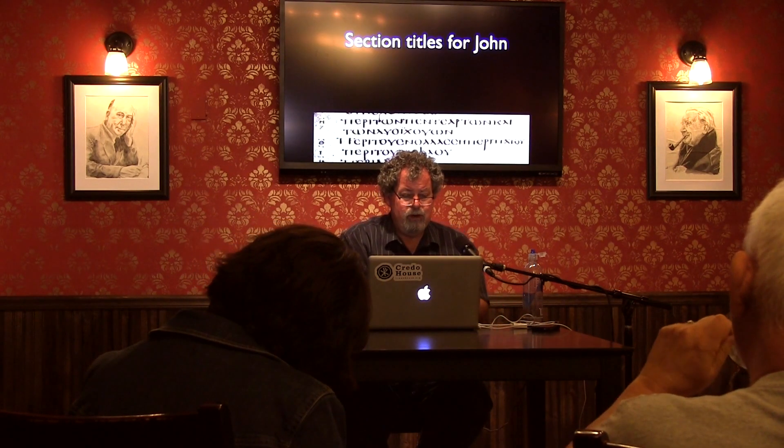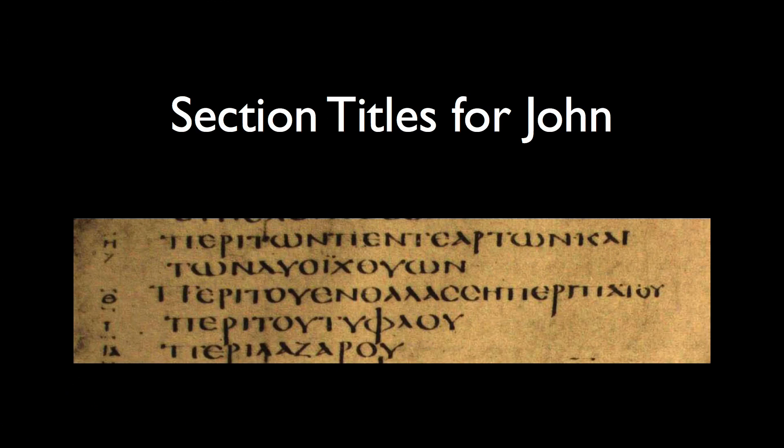It begins with chapter sections, or at least section titles known as kephalaia — headings. These section titles each start with 'peri,' meaning 'concerning.' There are four: concerning the five loaves and the two fish; concerning the walking on the sea — Jesus and Peter walked on the sea; concerning the blind man; and concerning Lazarus. Letters in the margin of the section list match up to where you are in the Gospel of John.